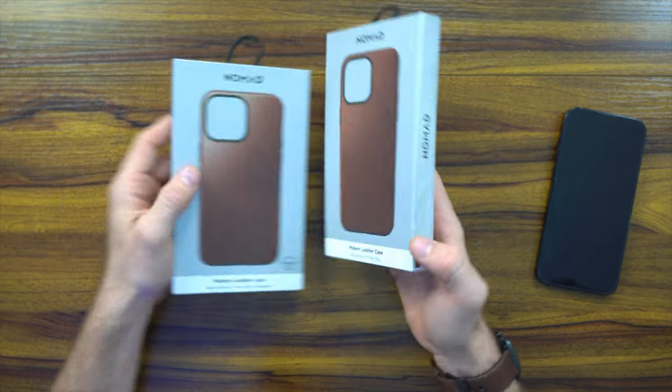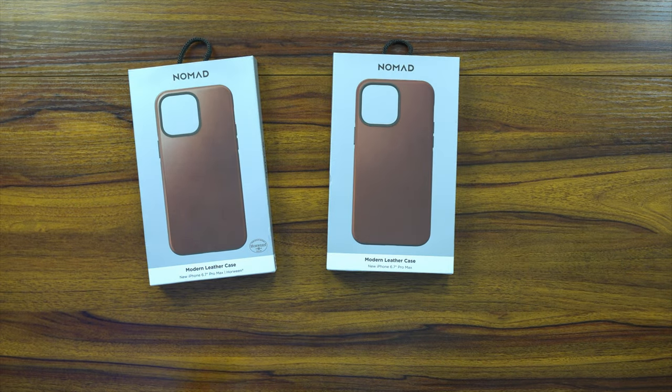Full disclosure: I do have a relationship with Nomad, and they did provide these products to me complimentary. Down below in the links in the description will be the product pricing and availability. We're going to show you whether or not you should pick the Horween leather as opposed to their modern leather. They're very similar, however one is vegan leather — the modern leather — and the Horween leather is sourced hide from Chicago.